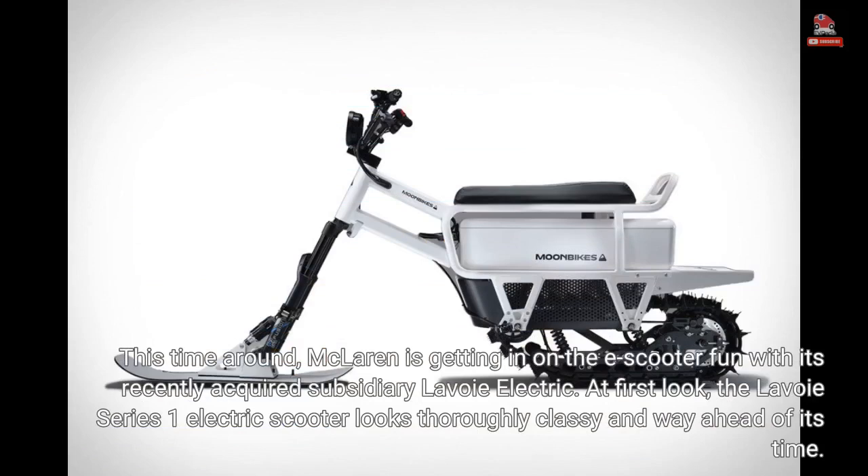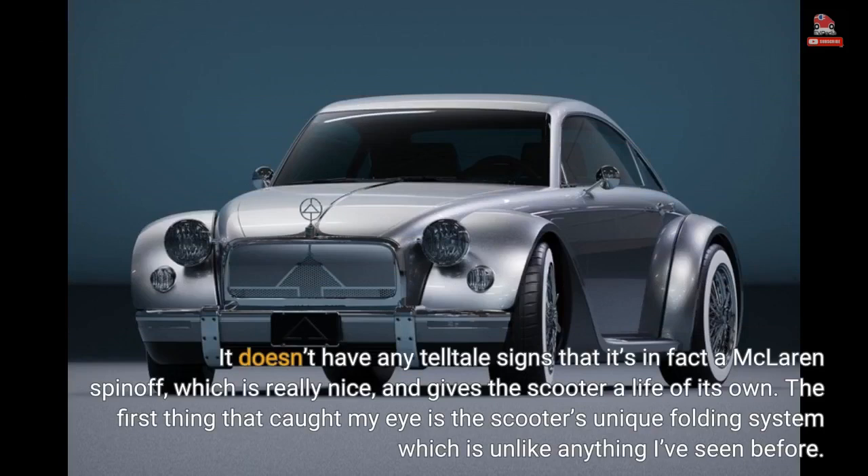This time around, McLaren is getting in on the e-scooter fun with its recently acquired subsidiary Lavoie Electric. At first look, the Lavoie Series 1 electric scooter looks thoroughly classy and way ahead of its time. It doesn't have any telltale signs that it's in fact a McLaren spin-off, which is really nice, and gives the scooter a life of its own.